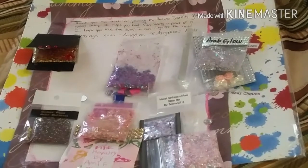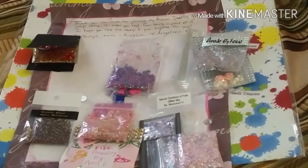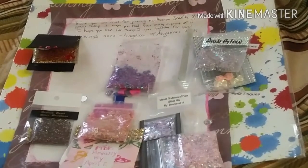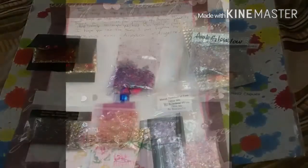Thank you everybody for doing this swap. And thank you Angelica's Nails for hosting. I hope everyone who received my mix enjoys it, and I had lots of fun making it. I'll see you on my next video. Thanks, guys.